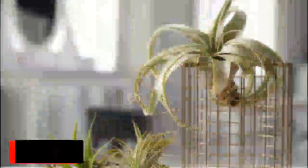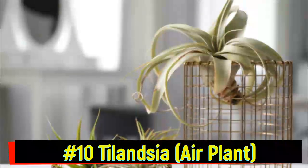In today's video, we're diving into the secrets of these air plants and exploring 10 of the most amazing epiphytes you'll find around the world. Number 10: Tillandsia, or air plants.